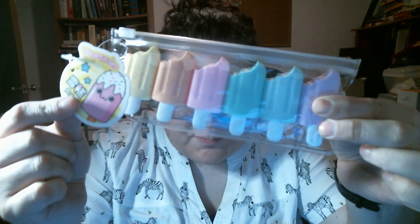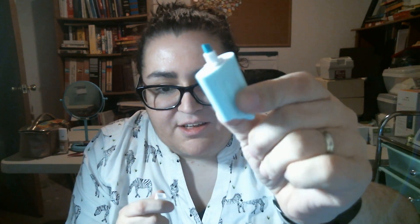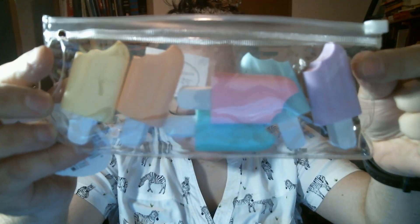Next thing I'm pulling out — ooh, these are little popsicle highlighters. They're pointy, and you open it up and it has the marker inside. These are adorable — little pastel colors. Very cute.